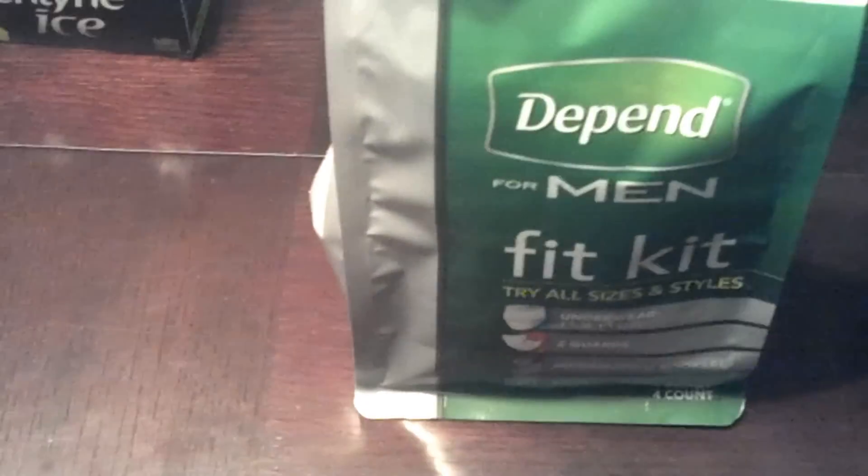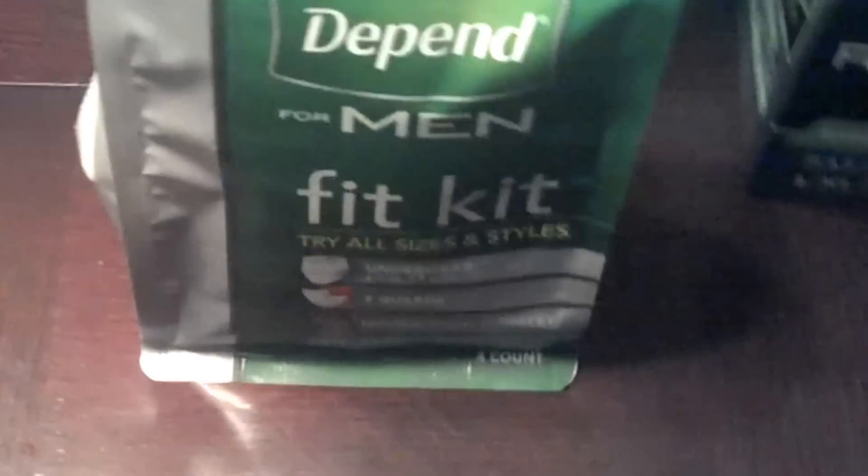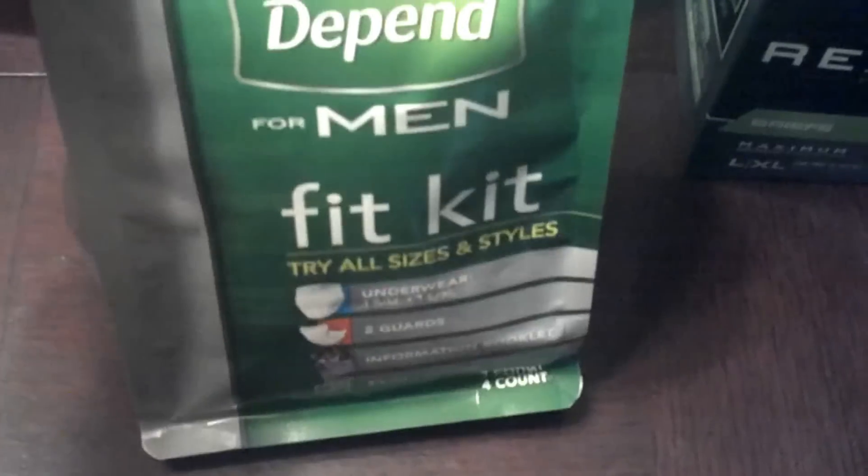I had some register rewards from last week that I rolled into this before they expired on the 9th. And then I got basically $18 worth of Depends coupons — six register rewards of $3 each.